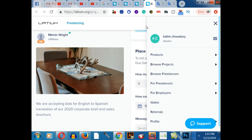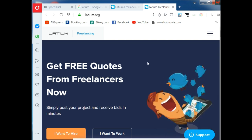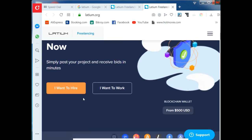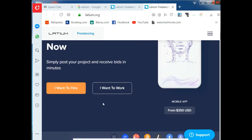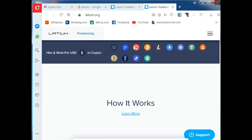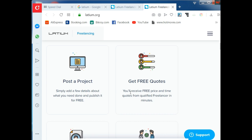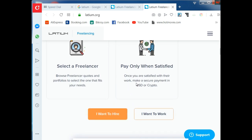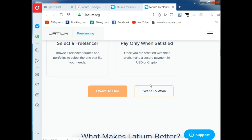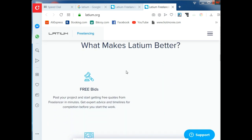If you search on Google for Latium.org, you'll get this interface: 'Get free quotes from freelancers now.' If you want to work as a freelancer, click on 'I want to work here.' If you want to hire someone, click on 'I want to hire.' Scrolling down, the first thing is to post a project, get free quotes, select a freelancer, and pay only when satisfied.